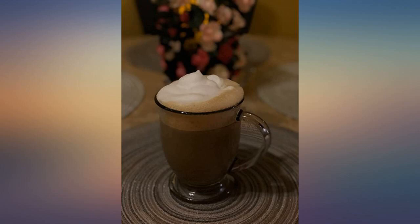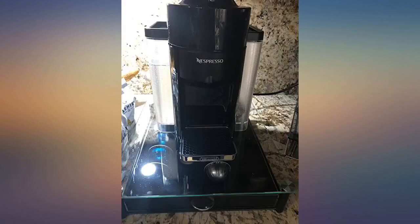I found a great storage drawer for the pods at Pottery Barn and I'm thrilled with the way it all fits in my kitchen and with the quality of the coffee espresso.